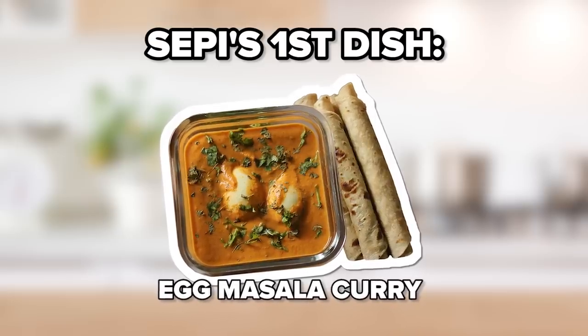The first recipe that I'm giving Seppi is a quintessential egg masala curry. This is one of my most favourite curries and it's really close to my heart because I learned to make it during the lockdown.